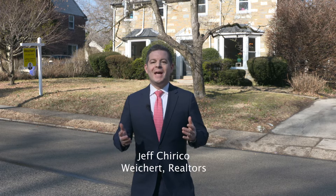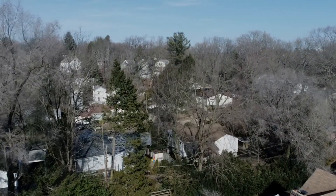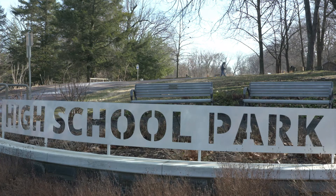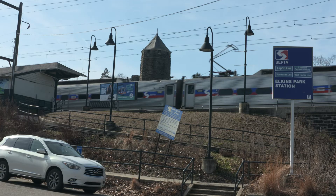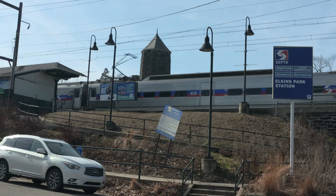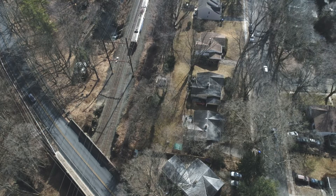Hey guys, I'm excited to show you 8008 Rogers Road in Elkins Park. It sits in the beautiful and convenient Chelton Hills neighborhood, which is within walking distance of several parks, restaurants, and shops. And for those of you who work or play in the city, the Elkins Park train station — hopping on the regional rail here will take you right into Center City or the airport.